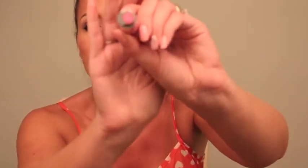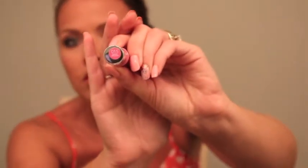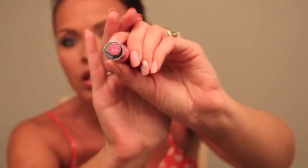I grabbed a lip balm — this is the Revlon Just Bitten Kissable, number 015 Cherish Devotion. It's a really pretty pink, almost bubblegum pink.